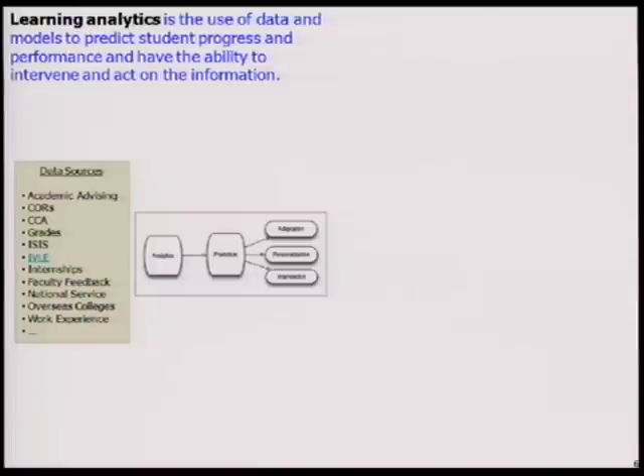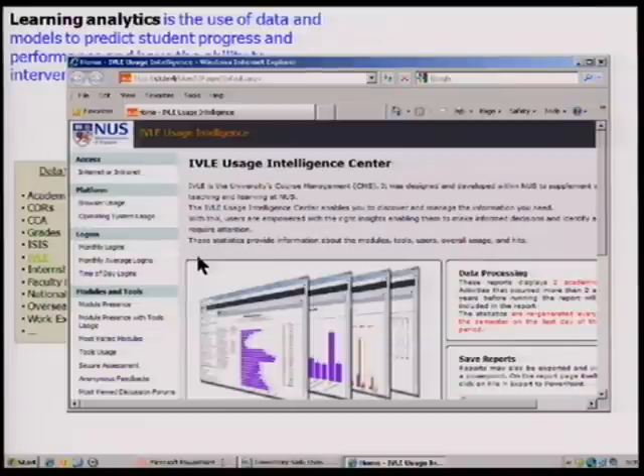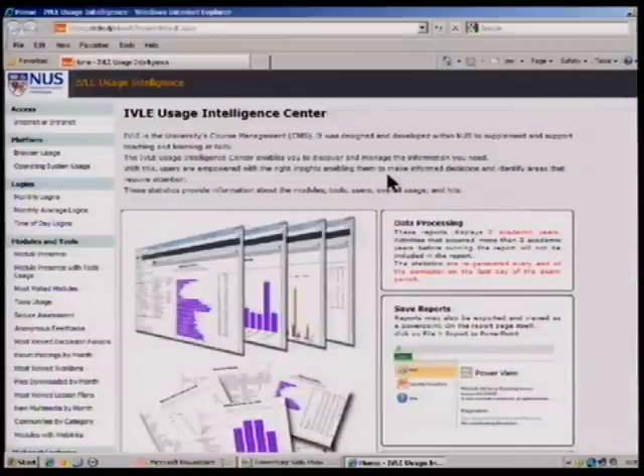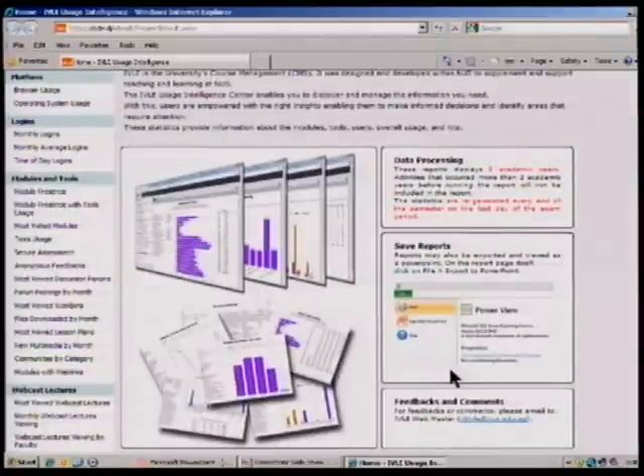The biggest challenge is identifying all the data sources students are interacting with. On IVLE, we are already collecting data sources — how students interact with IVLE, what discussion forums they're using. We're building a usage intelligence center. You can see statistics on IVLE usage: which browser is most popular, which operating system is used, how many times students are logging in each month, what time of day they log in, and which modules are most popular. We're collecting these statistics and building up analytics.